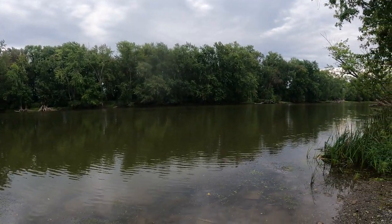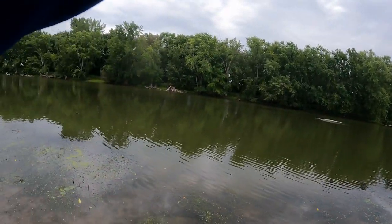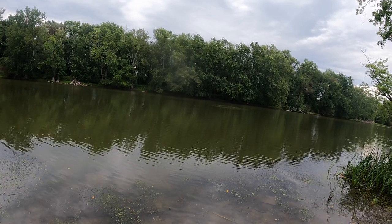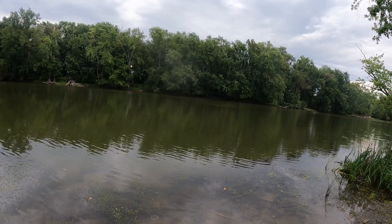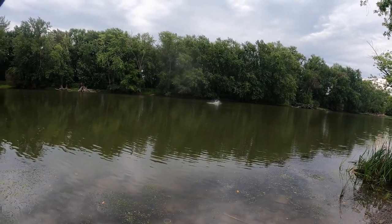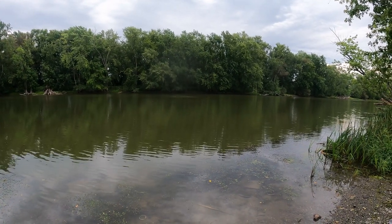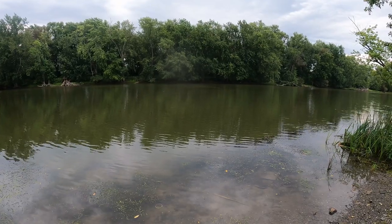I got one! Oh my god, this thing is huge! I have no idea — oh boy, oh my god, I think it's a muskie, I think it's a muskie! Oh my god!